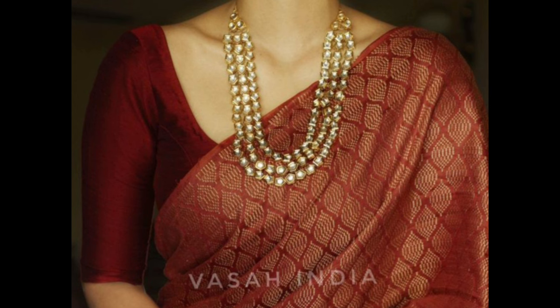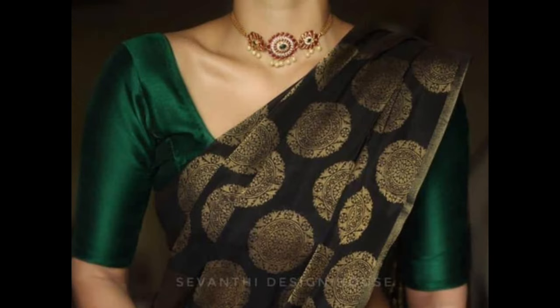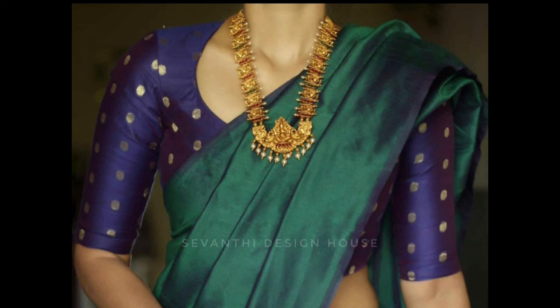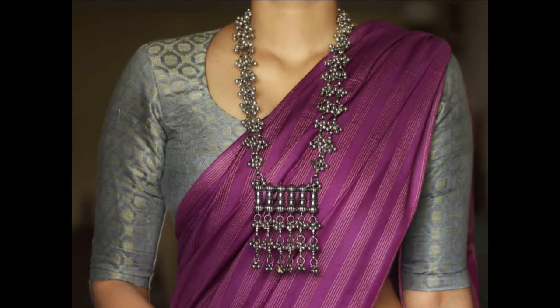Opt for a brocade blouse with contrasting colors to create a vibrant and eye-catching look, especially when pairing it with a plain sari. Brocade silk blouses are versatile and can be worn to weddings, festivals, or other celebratory events.